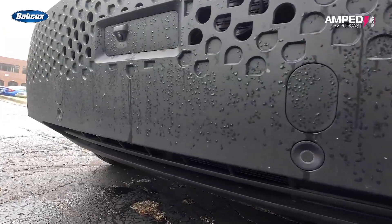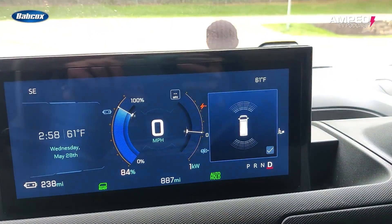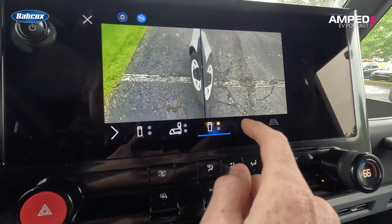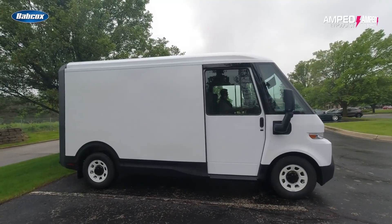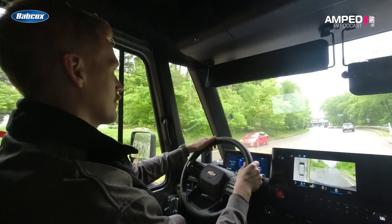Up front, the BrightDrop features ultrasonic park sensors, an HD camera, and a forward collision alert system that flashes red LEDs in your field of vision if danger is spotted ahead. Power heated side mirrors and surround-view HD cameras give drivers full visibility, and all doors slide within the vehicle's footprint — something cyclists and pedestrians will appreciate.